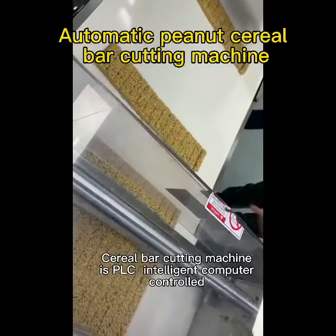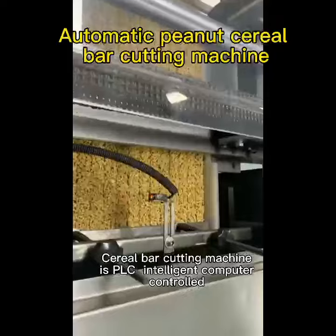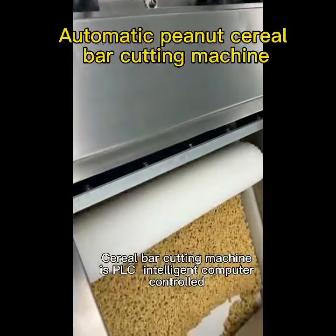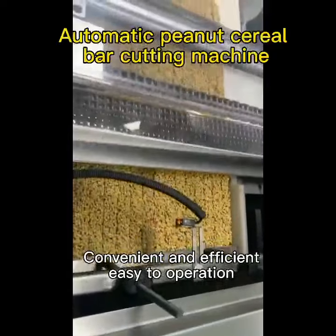The cereal bar cutting machine is PLC intelligent computer controlled. Convenient and efficient, easy to operate.